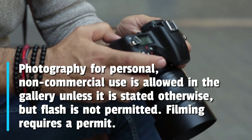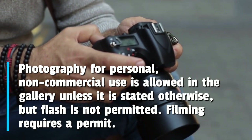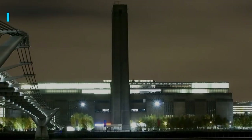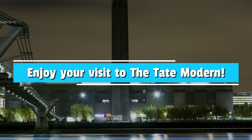Photography for personal, non-commercial use is allowed in the gallery unless stated otherwise, but flash is not permitted. Filming requires a permit. We hope this guide has been useful — enjoy your visit to the Tate Modern.